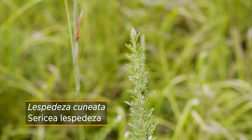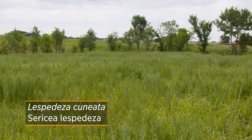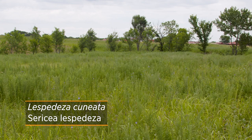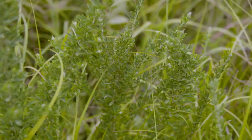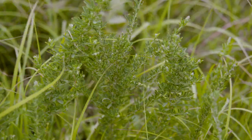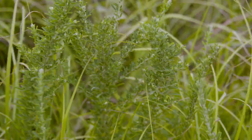Sericea lespedeza is probably our biggest non-woody invasive plant problem — a plant introduced on purpose over 100 years ago from Southeast Asia that has crept out into these native prairies. What makes it so successful is it builds up tannins in its tissues, causing an imbalance in a grazing animal's stomach. It's a chemical defense, so animals don't want to eat it.